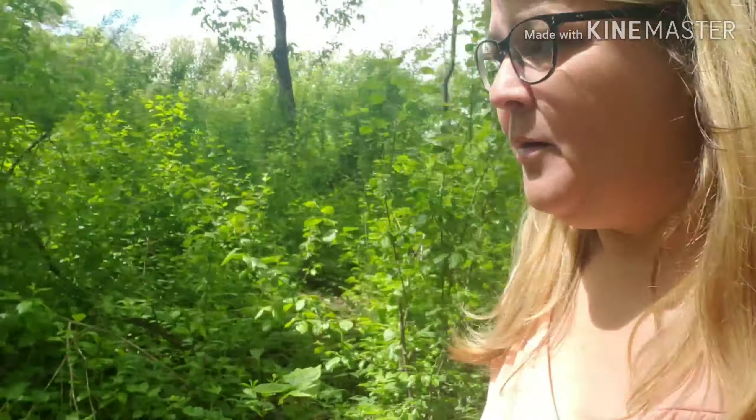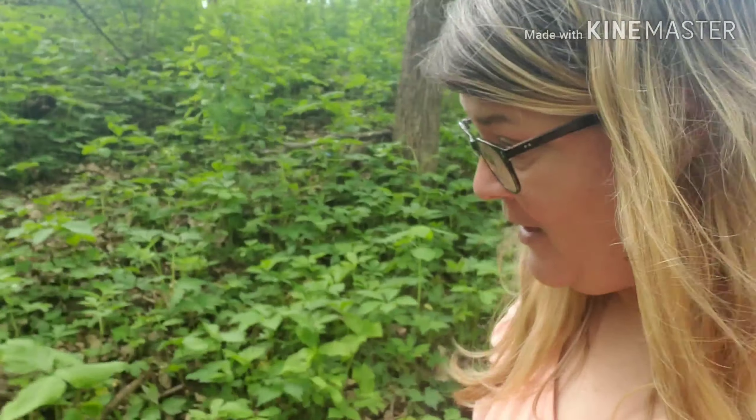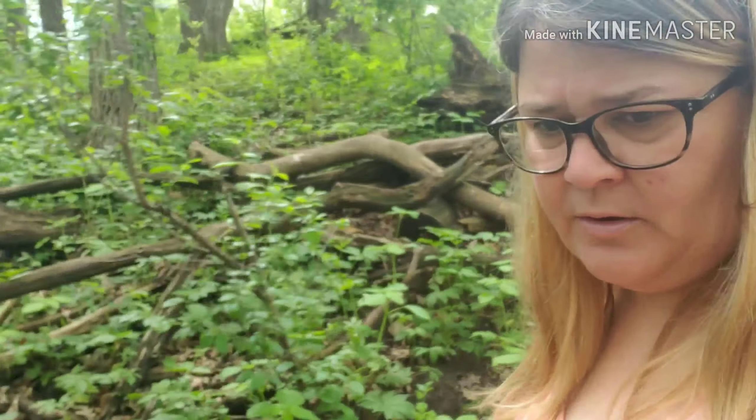I've seen a lot of game trails out here, but not many tracks — not like there were everywhere at some of the other parks. But this is also a dog park, and I have seen dogs out here this morning. Maybe they're just hiding from the dogs, or maybe it's just been too wet. It rained really hard last night. South of here we had some tornadoes, but not anywhere close to where I am.